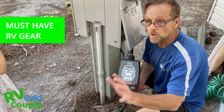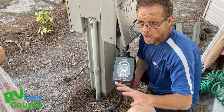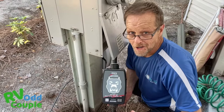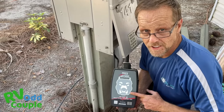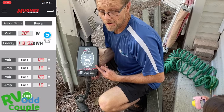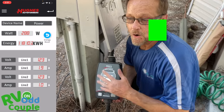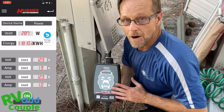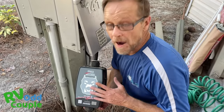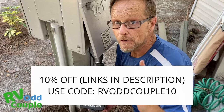Surge protectors protect your rig from the park's power. If there's ever a surge from lightning or bad electric, your surge protector is going to protect your RV and all the wiring — which is thousands of dollars to replace. In our first few weeks of RVing, we met a guy who told us his entire RV got fried because he didn't have a surge protector. The Power Watchdog is the best surge protector on the market. What makes it unique is that if you blow power, instead of the whole unit being trashed, there's a replaceable module — and Hughes will send you a new one up to three times in the first year.